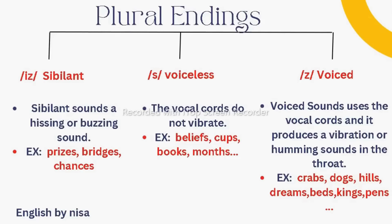Now let us talk about plural endings. We have three sounds: /ɪz/, /s/, and /z/. The first is the /ɪz/ sound — this produces a hissing or buzzing sound. If you put your hand on your vocal cords, it vibrates when you pronounce this /ɪz/ sound. For example: prize → prizes, bridge → bridges, chance → chances.